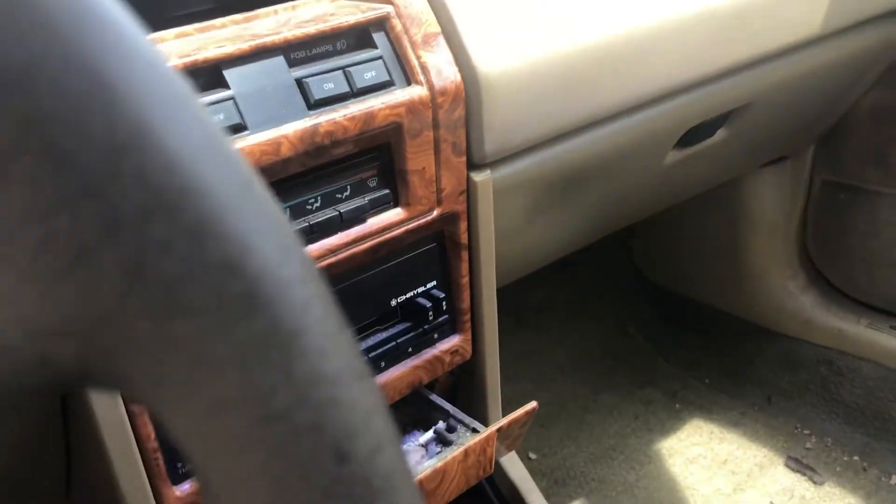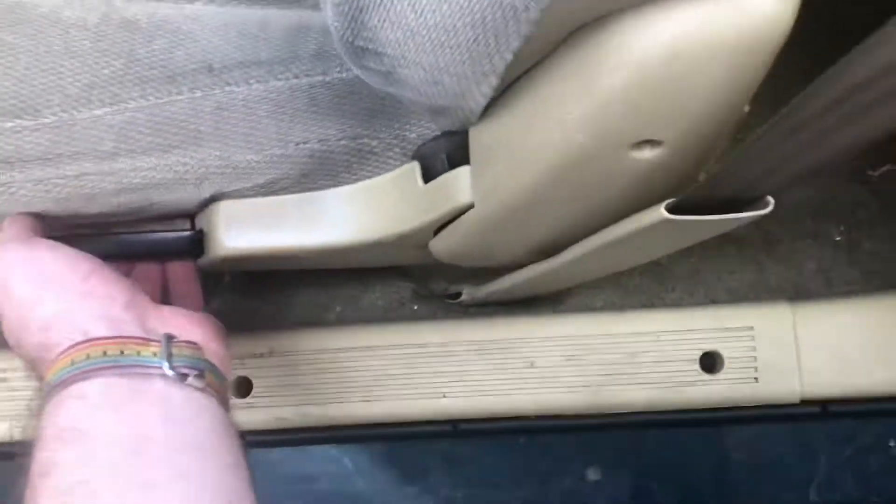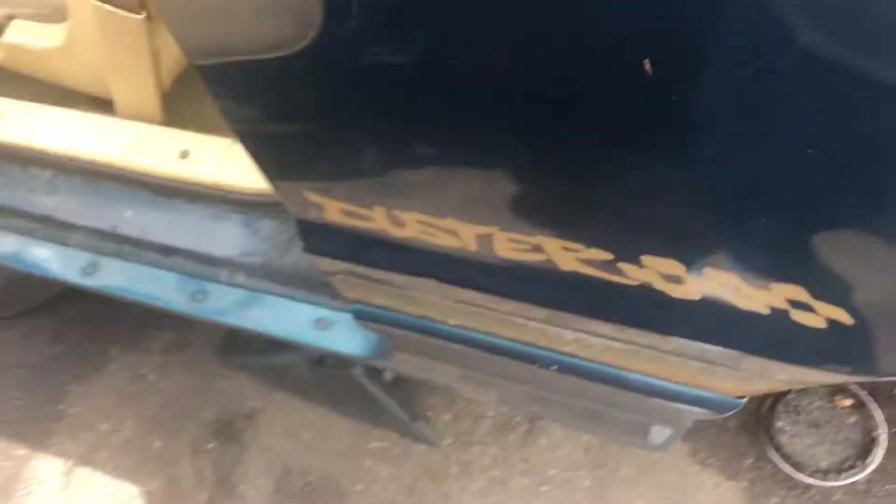Rear defrost. This is going to the Dodge Shadow — so it does have power windows and power mirrors. The seatback folds down to the rear seat.